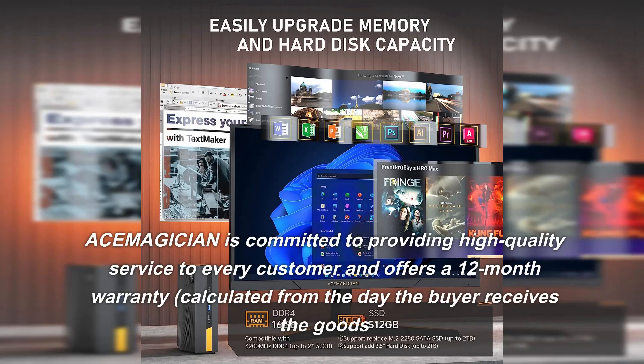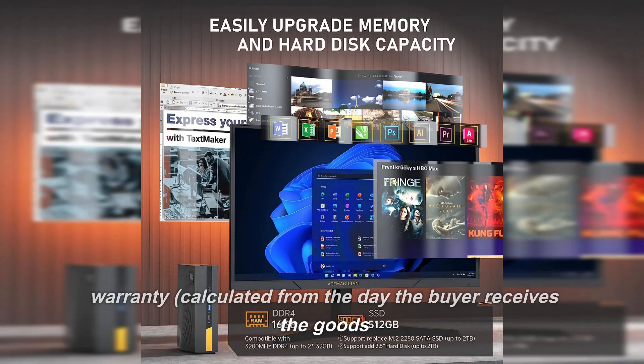ACEM AGICIAN is committed to providing high-quality service to every customer and offers a 12-month warranty, calculated from the day the buyer receives the goods.